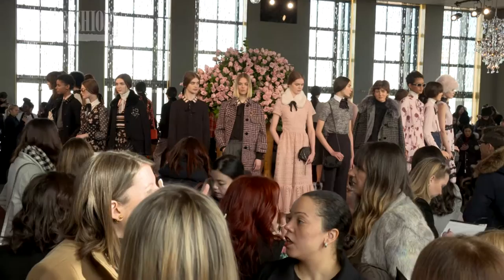Welcome to the Rainbow Room. This beautiful, iconic New York spot — it's the perfect place for our Kate Spade Fall fashion show.